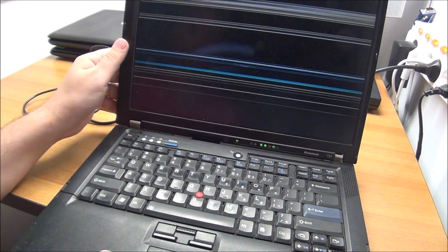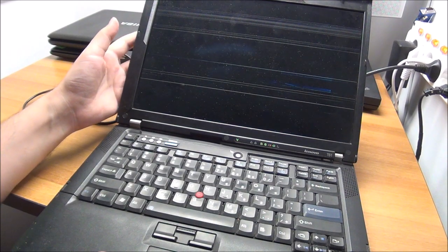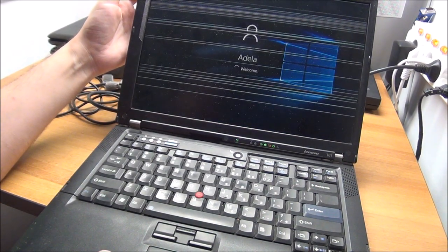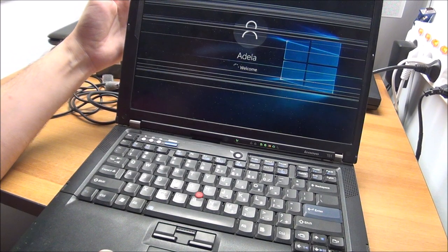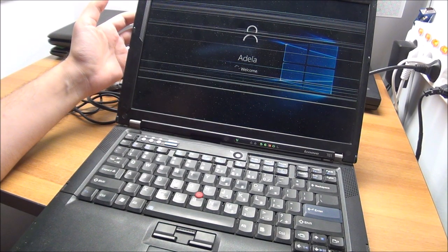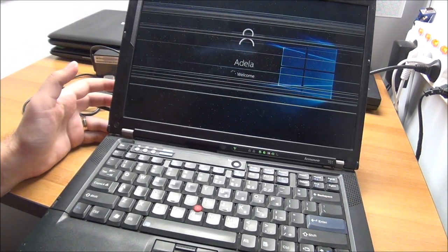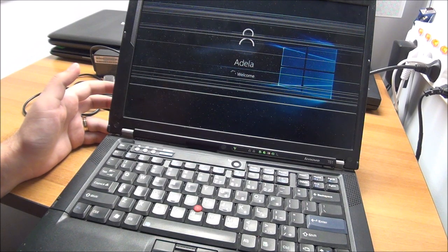I've moved the display and now we're not getting any image at all. There's somebody's name in here, so there's personal stuff on the desktop — I obviously will not show that because that would just be plain wrong.